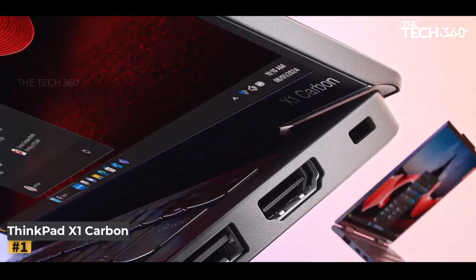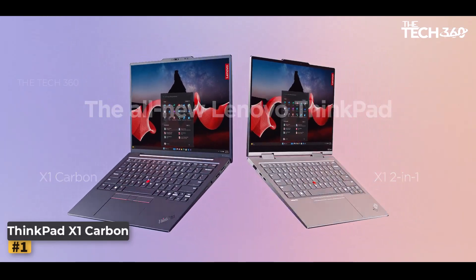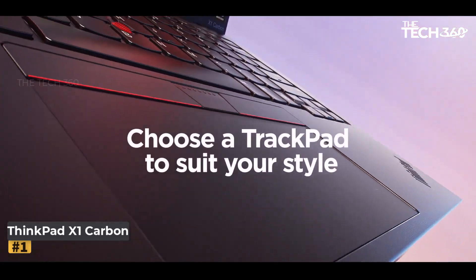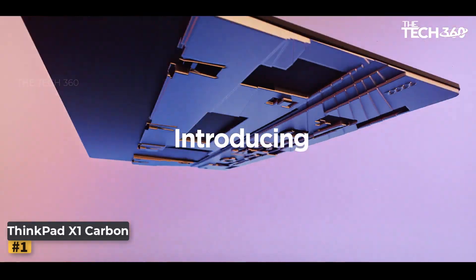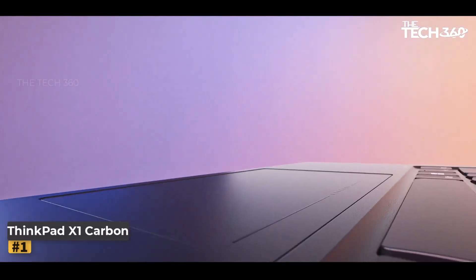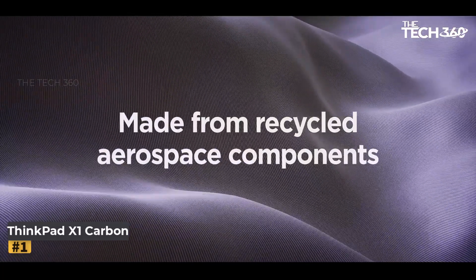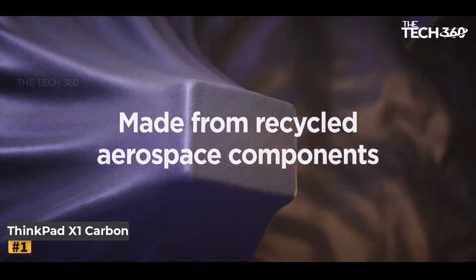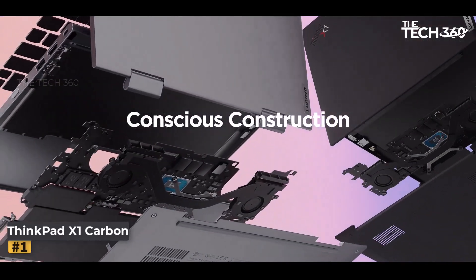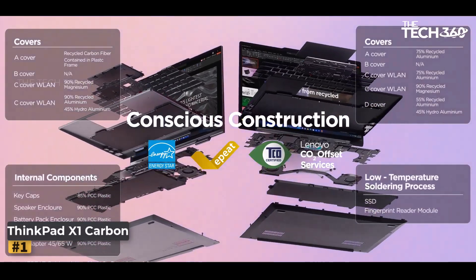Number 1: Lenovo ThinkPad X1 Carbon Gen 12. Lenovo continues to redefine excellence with the newest ThinkPad X1 Carbon Gen 12, a cutting-edge laptop that seamlessly blends power, performance, and sophistication. Boasting a sleek design, a stunning 2.8K OLED display, and the latest Intel Core Ultra 7 155H processor, this laptop is engineered to elevate your productivity and enhance your computing experience.